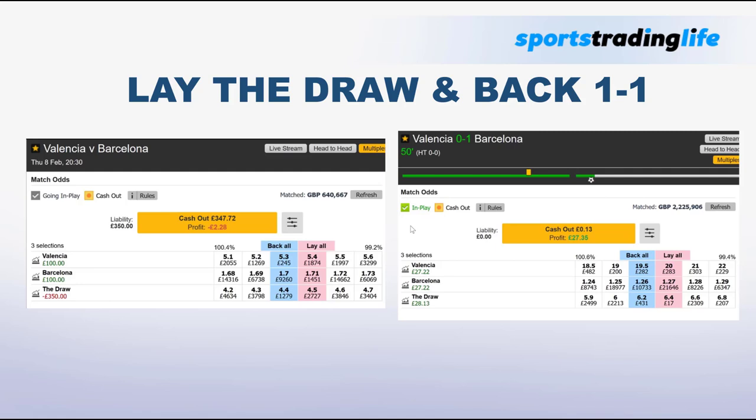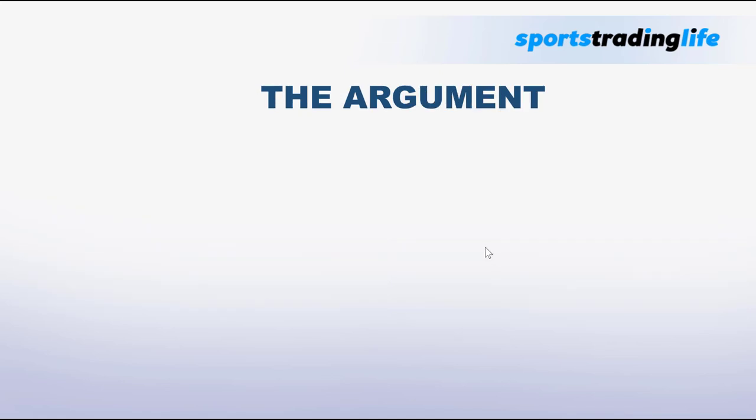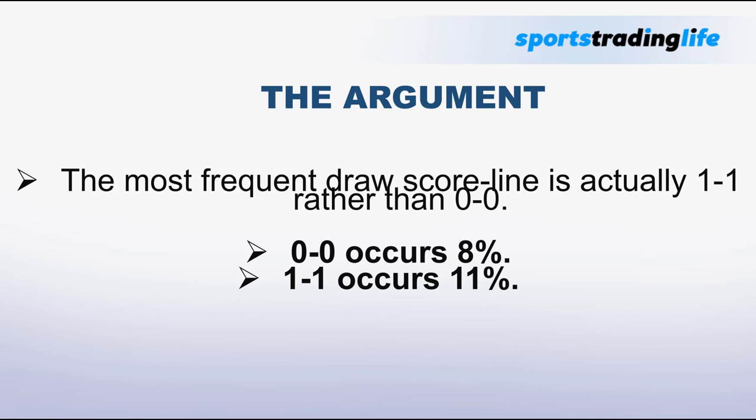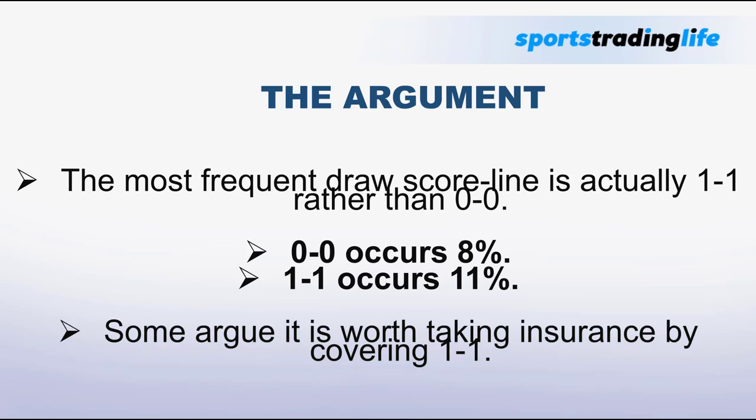Once people get involved with lay the draw, they want to extract further value. The £27 profit is good, but is there a way to make even more? A lot of people look at insurance to guard against worst-case scenarios. We have a video on nil-nil insurance, but interestingly, the most frequent draw score line is actually 1-1 rather than nil-nil. Nil-nil occurs 8% of the time, but 1-1 occurs 11% of the time. So some argue it's more worth taking insurance on the 1-1.